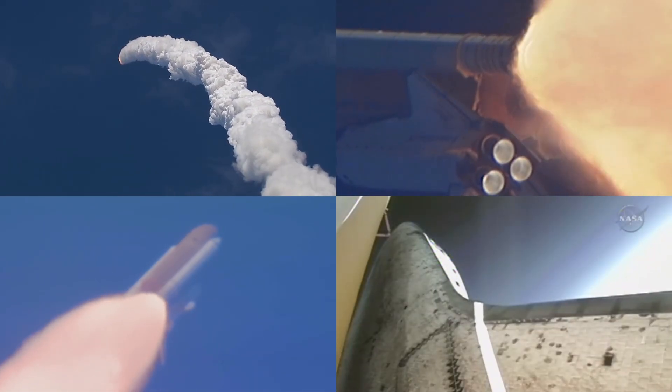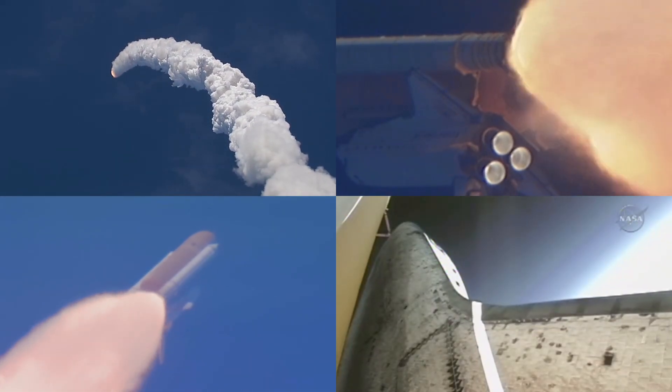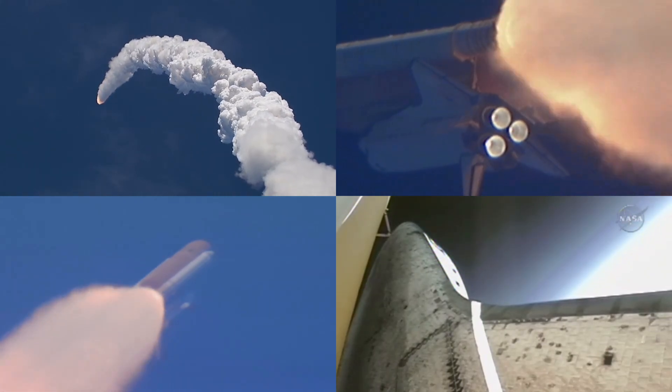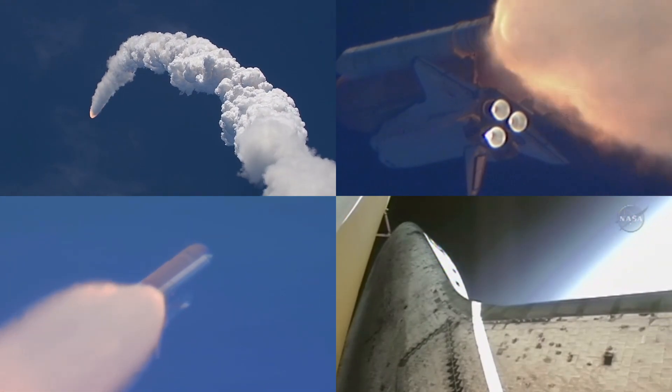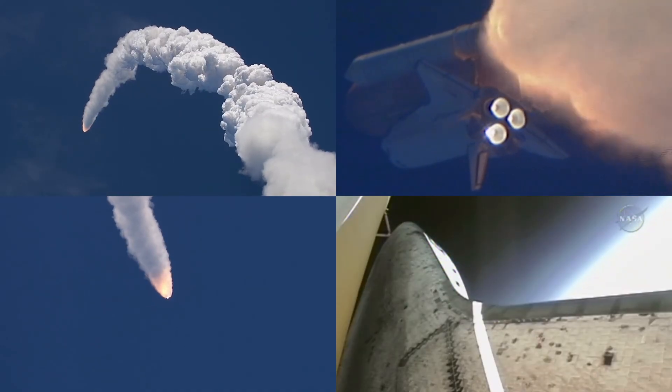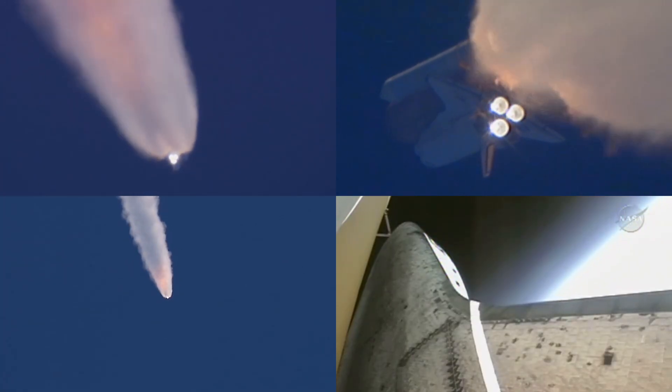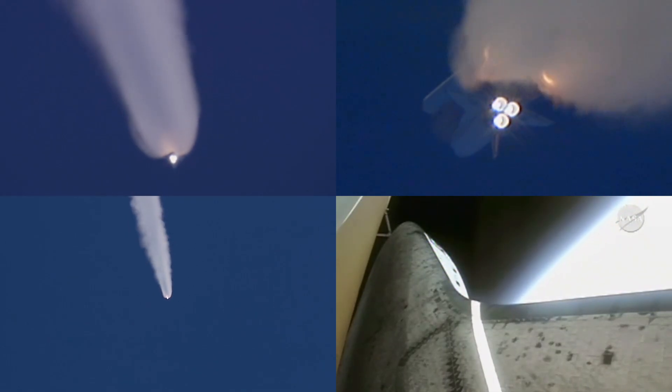At liftoff, the fully fueled shuttle, boosters, and external tank weighed 4.5 million pounds. It has now burned half of that liftoff weight in propellant. One minute, 30 seconds into the flight. All three auxiliary power units that provide hydraulic power to the orbiter's systems are in good shape, as are the fuel cells providing electricity to all of the systems on board. Atlantis is already 19 miles in altitude, downrange from the Kennedy Space Center, 20 miles, traveling 2,500 miles per hour.